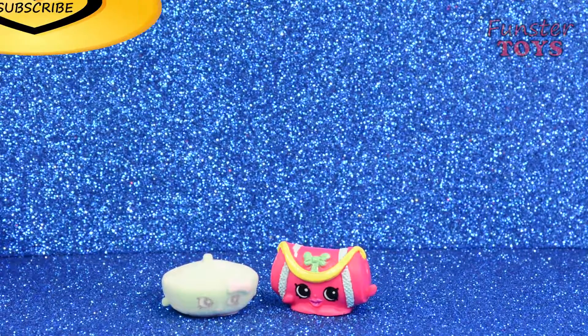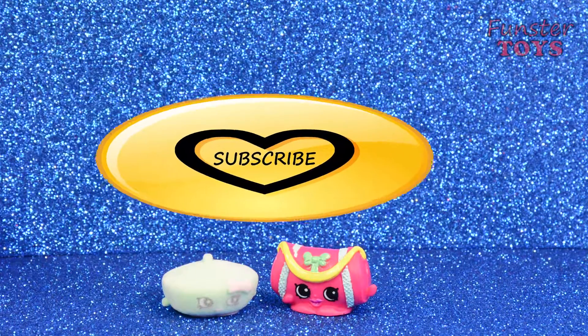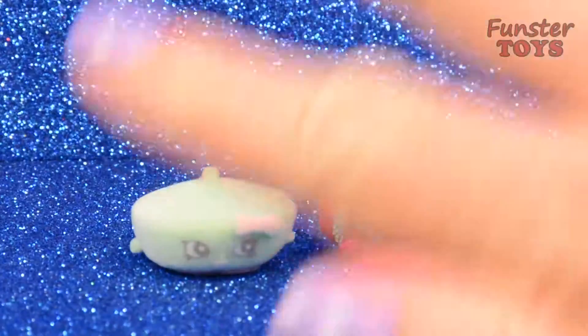Well, I hope you enjoyed today's Funster Toys video and that you'll come back for tomorrow's video. Bye for now.